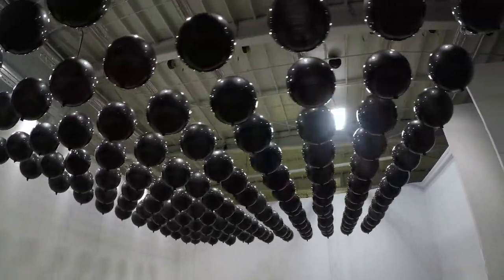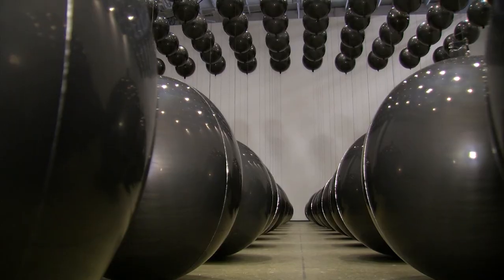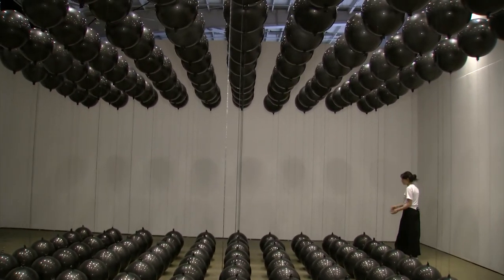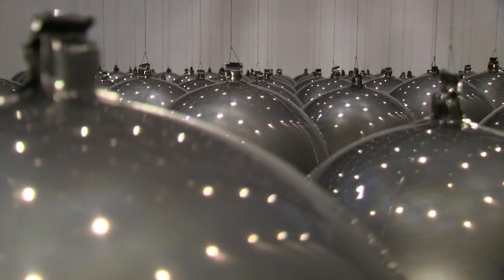This piece is called Black Balloons by the artist Tadau Cern. He's from Lithuania. It's just two balloons — one is filled with helium and the other with air, and it's balancing naturally, held together by a string and staying as is.